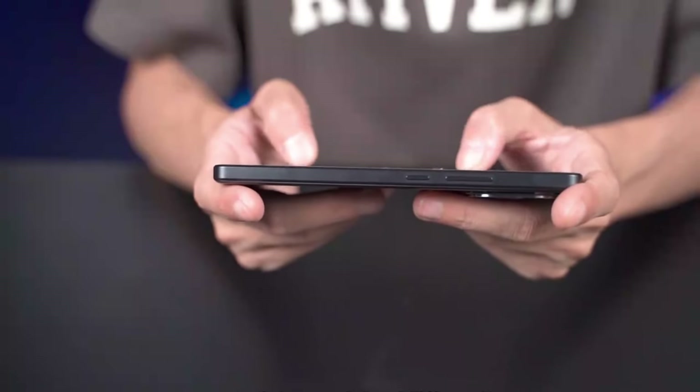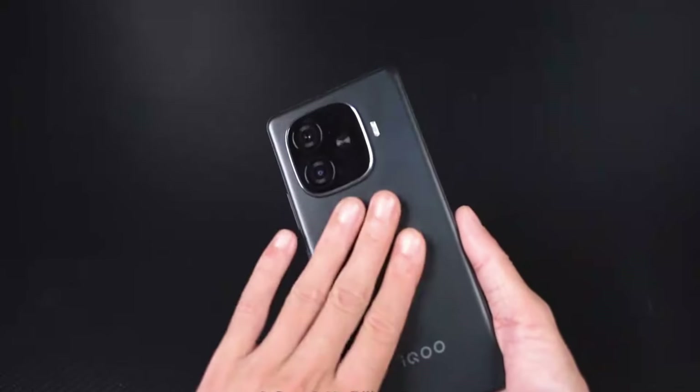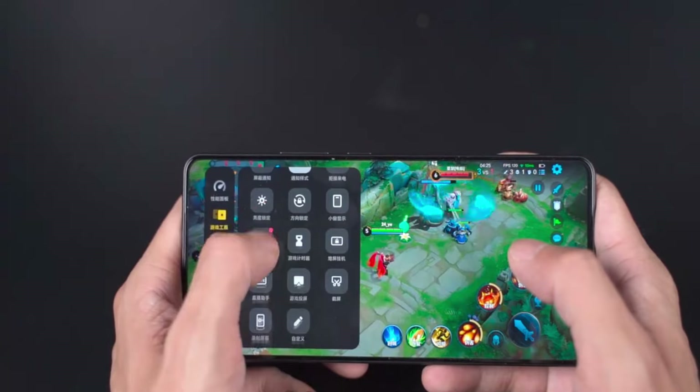Moreover, due to the 6 Kelvin canopy VC liquid cooling system — which has the largest heat dissipation area in IQOO history — the highest temperature recorded during Genshin Impact gameplay was 47.6 degrees Celsius. The warmth felt while holding it in hand is not very obvious, and the temperature performance is really good.